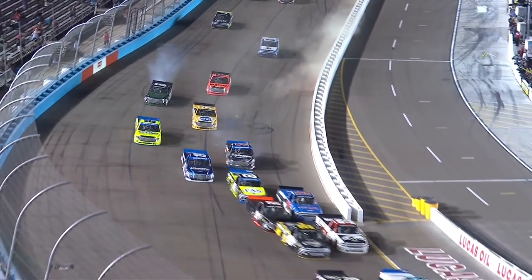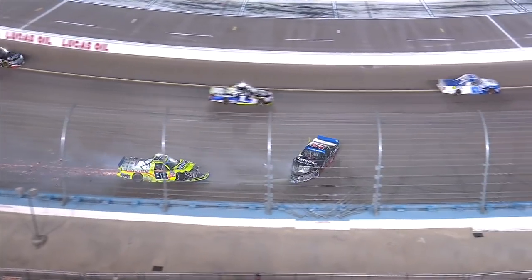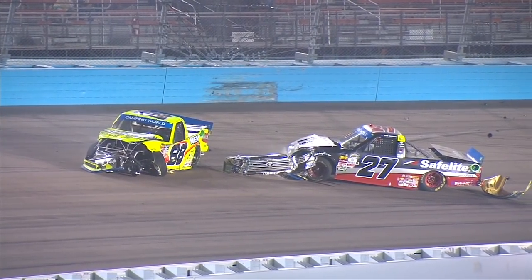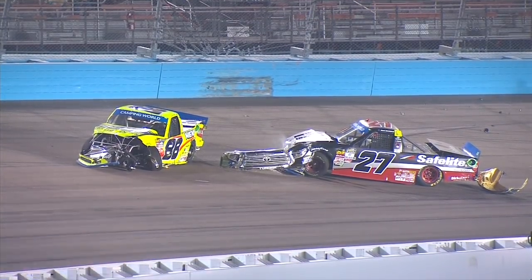Oh! Trouble! Rhodes is turned around by Sendrick. Heavy contact in the 27 of Ben Rhodes, and Matt Crafton is involved as well. Austin Sendrick got into the back of the 27 of Ben Rhodes.